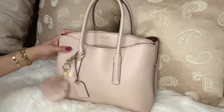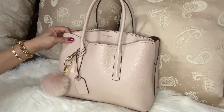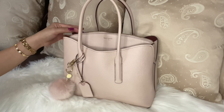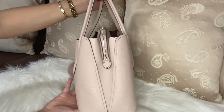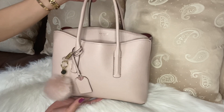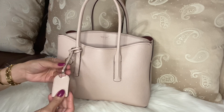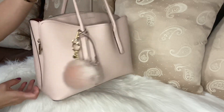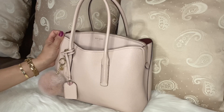This is the Kate Spade Margot. The color of this bag is pale vellum — it is a pebbled leather with a gold hardware combination. This very beautiful color is like a very soft pink, and it has this leather charm here with a heart. This is how the bag looks like.